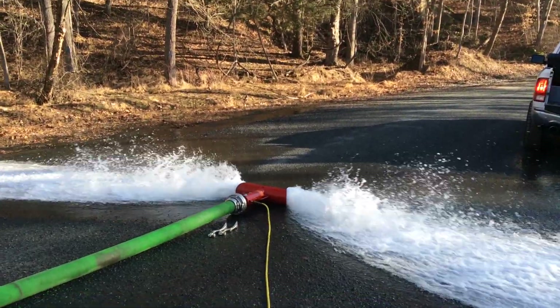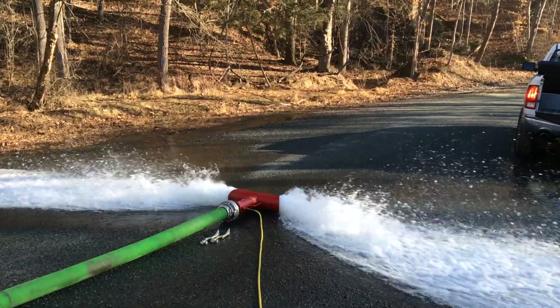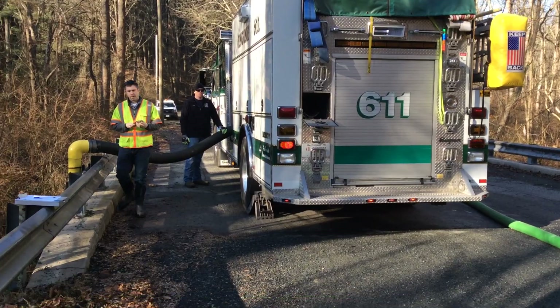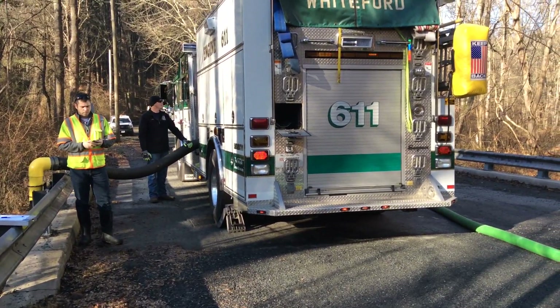This is our installation on Susquehanna and Fall Road in Hartford County, Maryland. This engine is 611 out of the Whiteford Volunteer Fire Company.